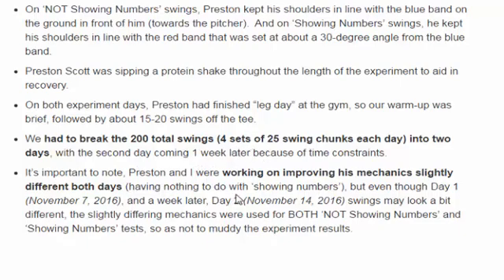It's also important to note that Preston and I were working on improving his mechanics slightly differently both days, but it had nothing to do with showing numbers or not showing numbers — we were working on something totally different. On both day one and day two, we made sure that whatever we were working on was done throughout the whole experiment, so we weren't using different mechanics during showing numbers versus not showing numbers. The particular mechanics we were working on, which had nothing to do with the experiment, were done on all swings.